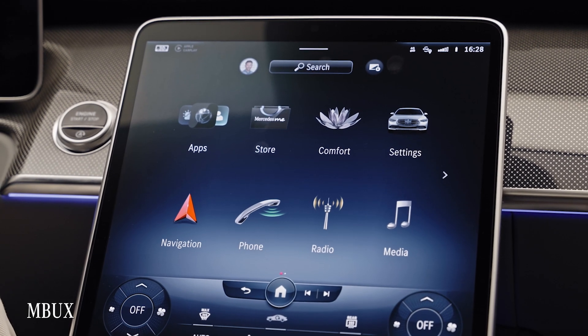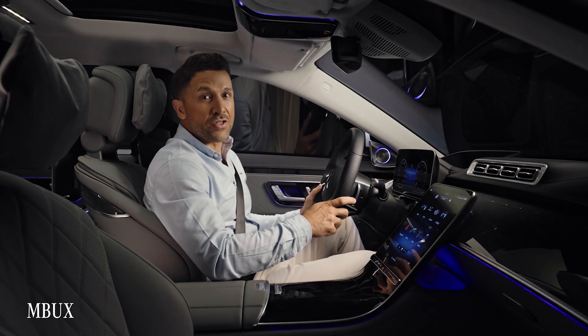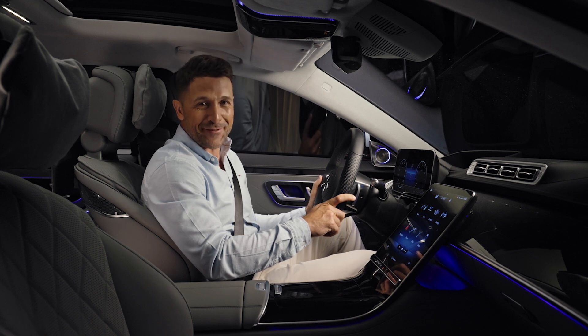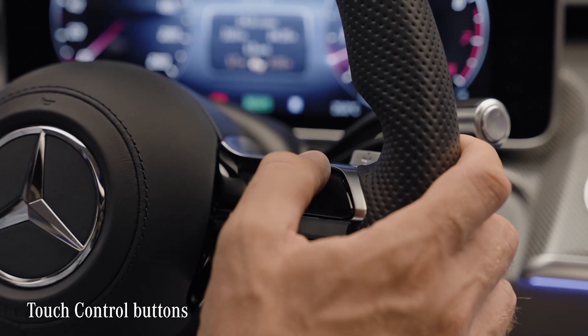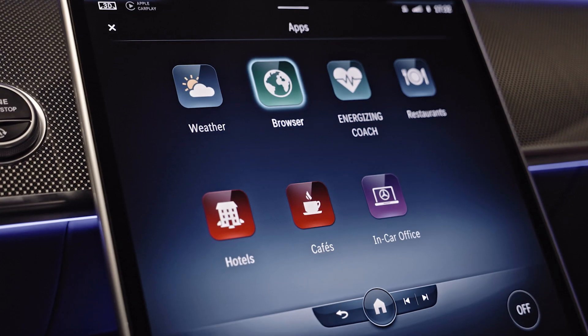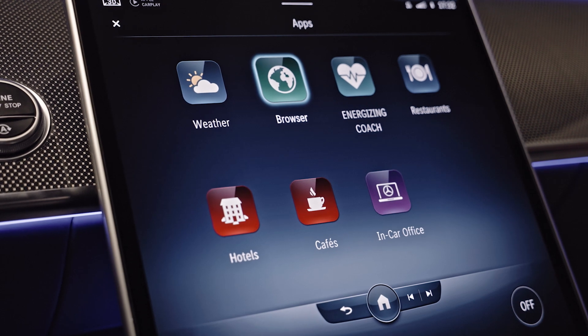Inside, there's an evolution of the famous operating system MBUX. It now allows you to control the vehicle functions even easier and more intuitively. You can control MBUX not only by the touch screen, but by the touch control buttons and via voice control. Any option is really intuitive, so it's a personal decision what to use when.